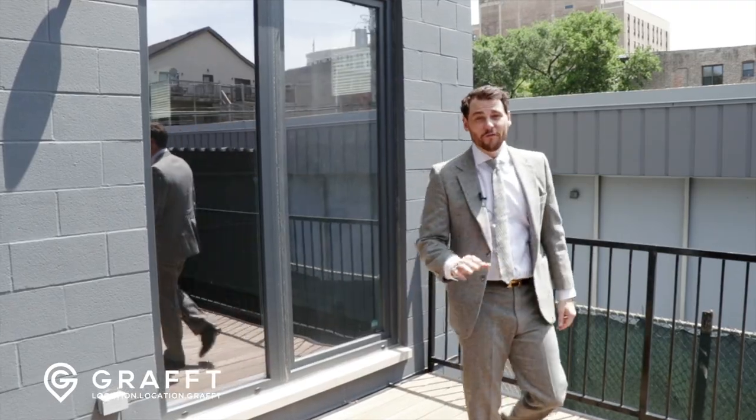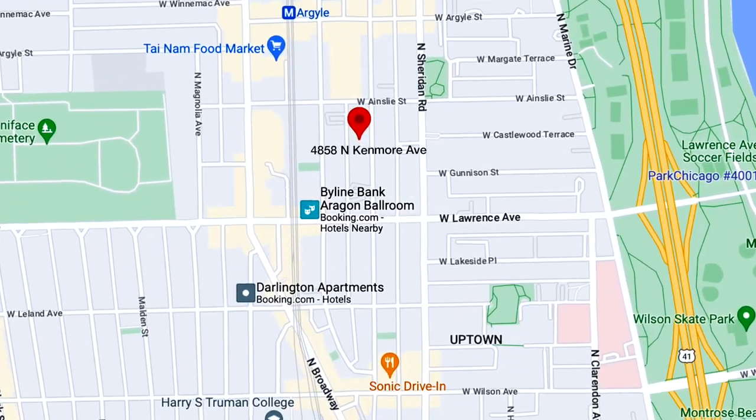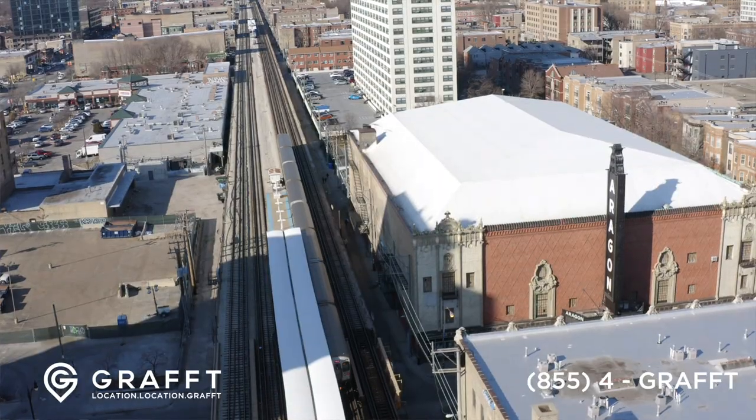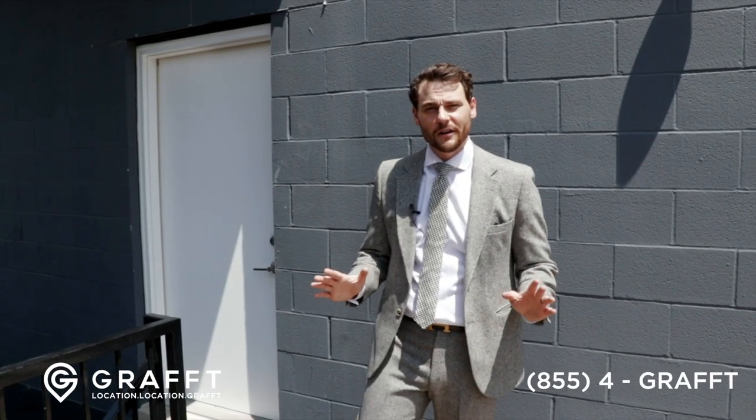It is my pleasure to show you 4858 North Kenmore. We're in Uptown. We're close to the Aragon Theater, close to the Red Line, close to the lake. We're close to a lot of things here.